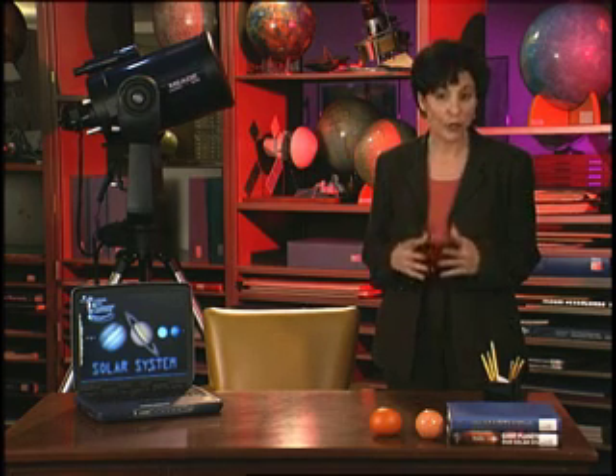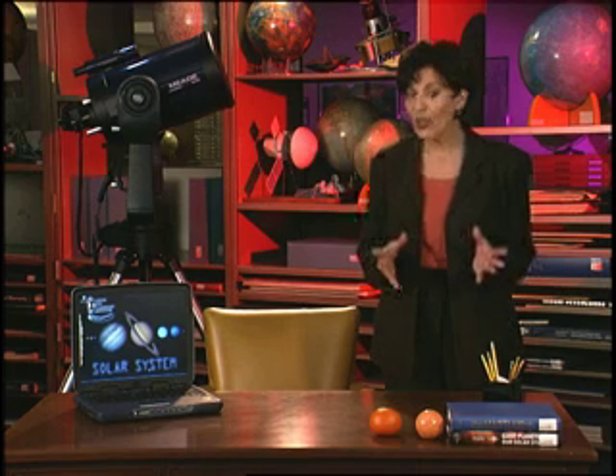Did the solar system just form out of thin air? The solar system formed from a swirling cloud of dust and gas when it collapsed into a rotating disk about five billion years ago. A star, our sun, grew in the middle of the disk. The scientific name for the cloud that created it is the solar nebula. The very word nebula shares its origins with the word nebulous, which means vague, hazy, or lacking form.